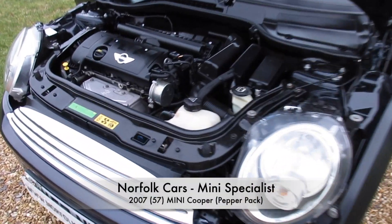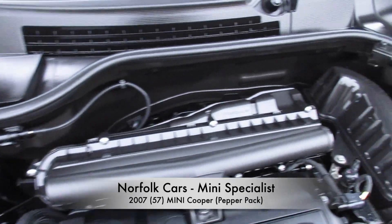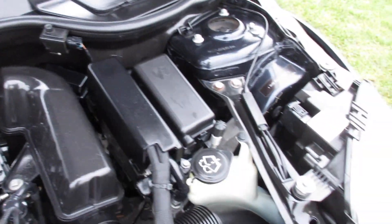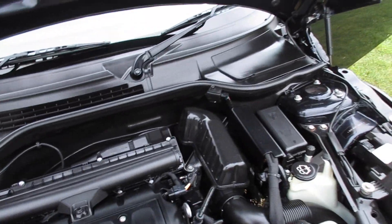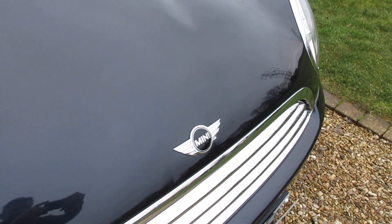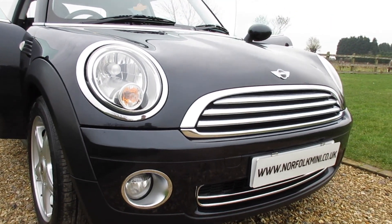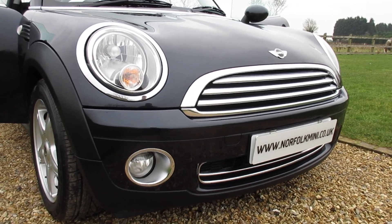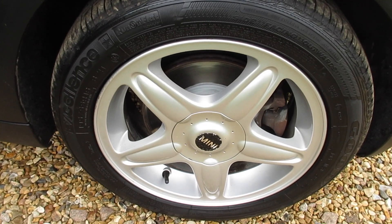This is our 2007 57-plate Mini Cooper with the 1.6 petrol engine — the facelift R56 model. It's finished in Astro Black Metallic and has the Pepper Pack, which includes additional chrome trims and working front fog lights. It's also got the upgraded 16-inch Blaster alloy wheels normally found on the Chilli Pack models.